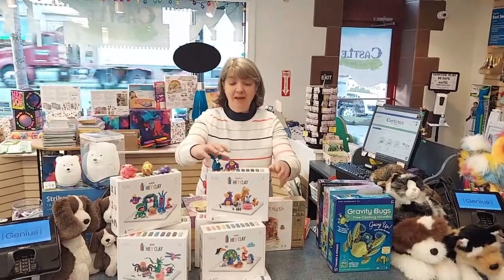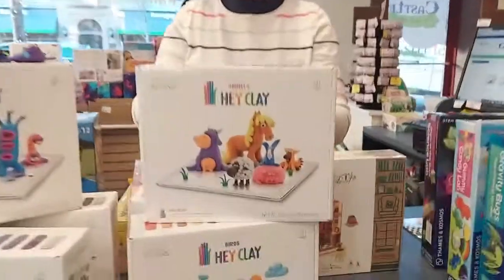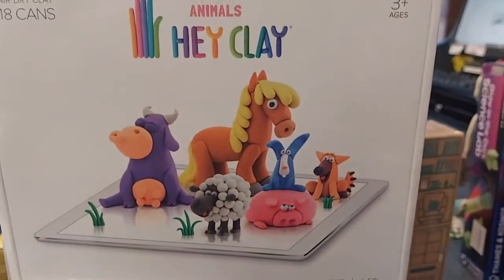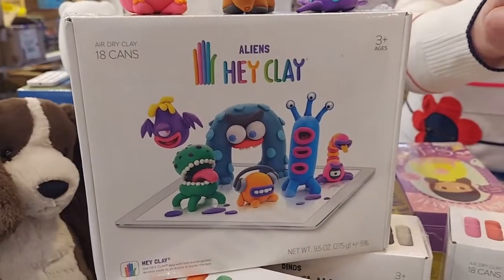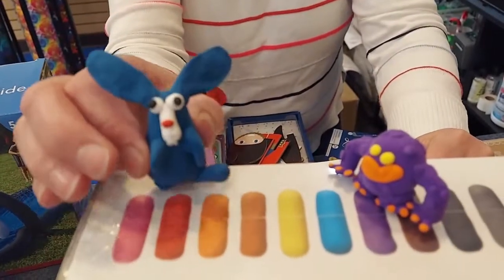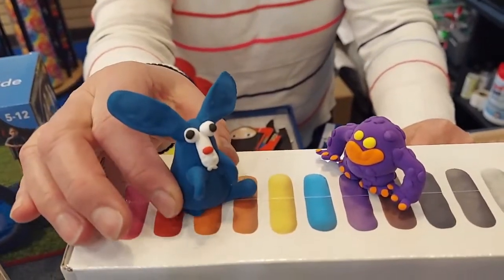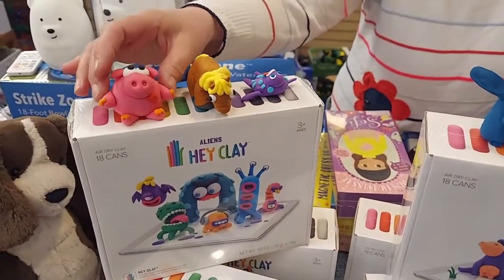Yesterday we finally got in Hay Clay. Hay Clay is extremely popular — we have wait lists in both our stores, so we'll be calling people today. It's clay that comes in little containers. It's a soft, moldable clay and then it air dries. These are some of the figurines that our employees have made.